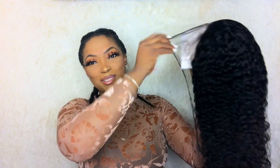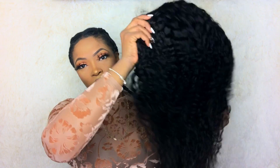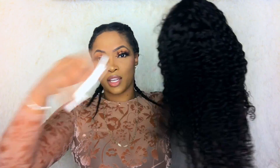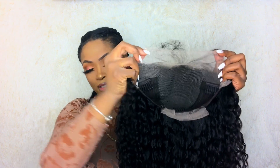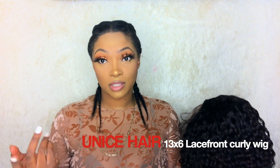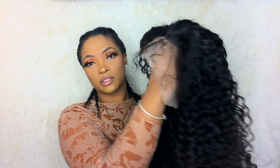Oh my god, I'm so excited to open it! This is the hair, and so far I love it. I love the curls — the curls are very pretty, and it does have a full lace. This is the 13 by 6 lace front, it is 150 density, and it is also 18 inches. The first thing I'm going to do is cut the excessive lace. This hair doesn't really need much — it's already pre-plucked and it comes with baby hairs.